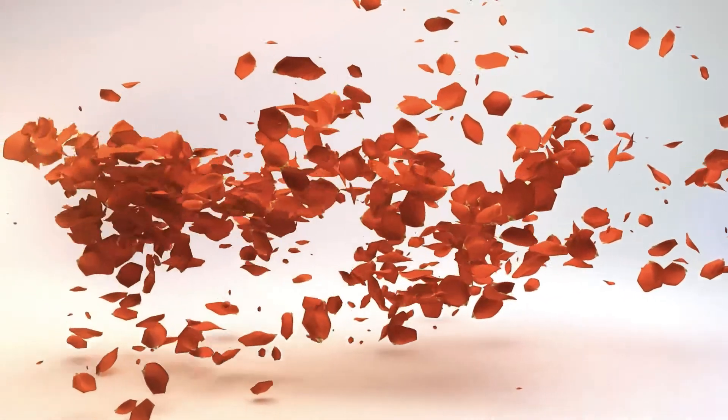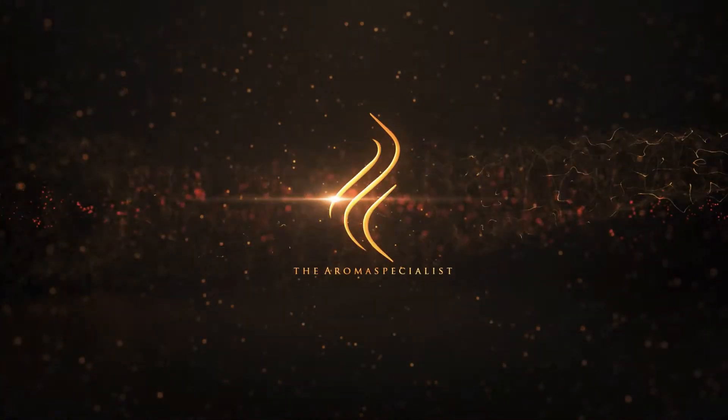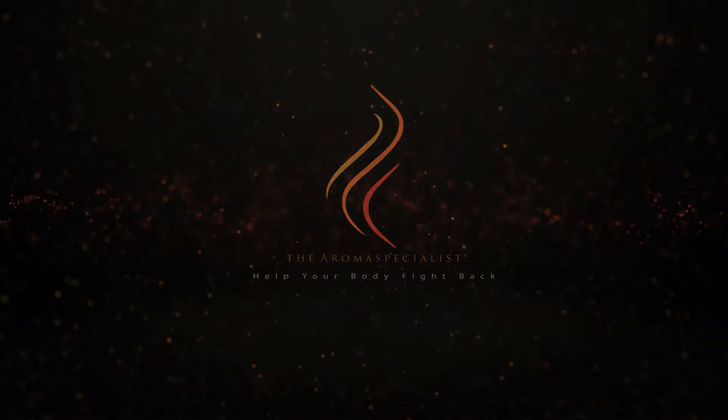Get ready for a lesson on vanishing brain fog. Welcome to the Aroma Specialist. Thank you so much for being here. I promised you today that we're going to make a blend that would help with brain fog.